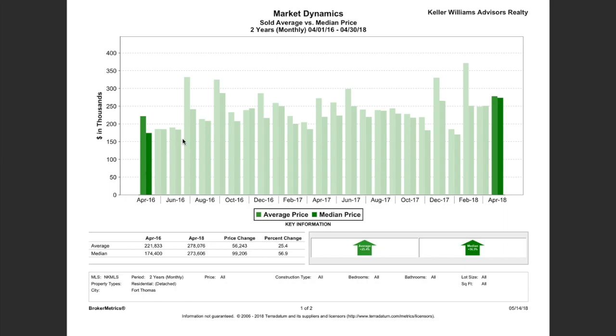As you can see, the market has risen and fallen. Typically it's going to rise here in the spring to summer months. The highest median was in September 2016, and the highest average was actually this year in February 2018.